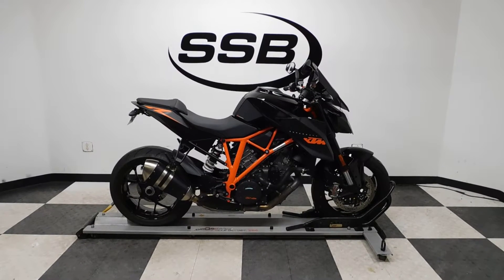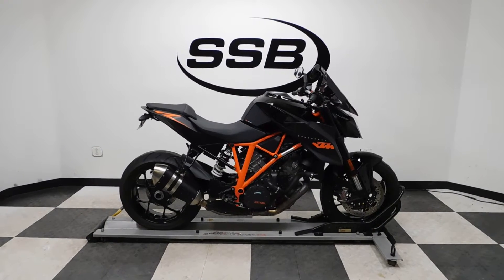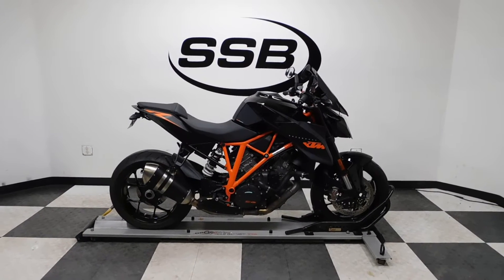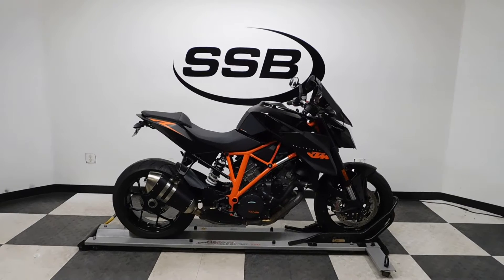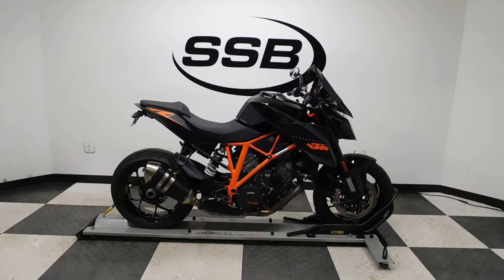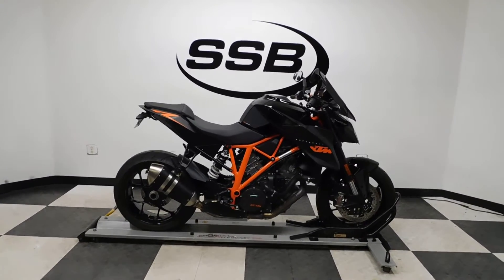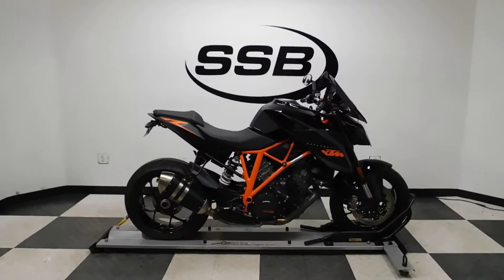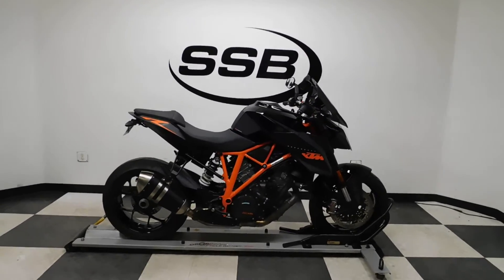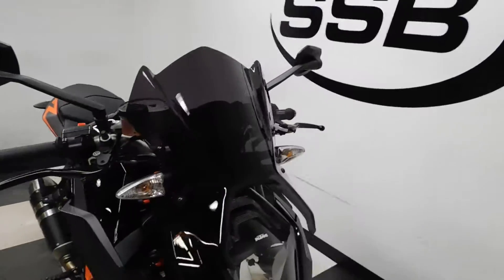Welcome to simplystreetbikes.com. Today we've got a rare and highly prized KTM Super Duke 1290R. This bike has just a little under 3,500 miles on it and is in mint condition. I found two little specs on it which I'll show you when I go around, but it's got a few highlights. Otherwise this bike is pretty much stock and ready to rock and roll, so let's take our walk around it.